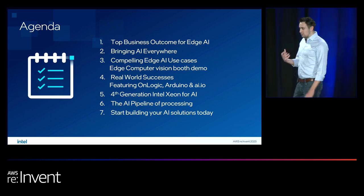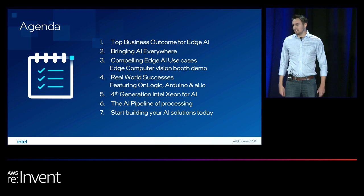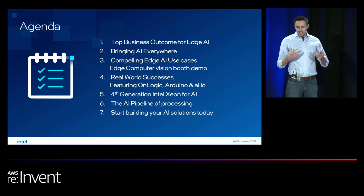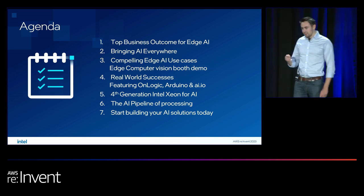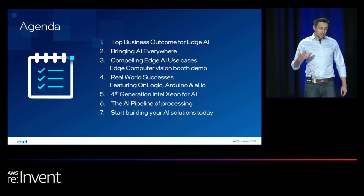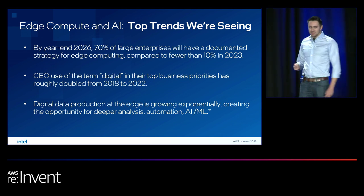We'll be introducing some of our customers and partners to talk about how they create AI solutions and integrate AI into customer workflows, including in extreme environments. Towards the end, Mohan will talk about using our latest generation Xeon processors to accelerate AI on the CPU, utilizing the built-in AMX acceleration to make the most of the hardware, especially when deployed in EC2 instances in the cloud.